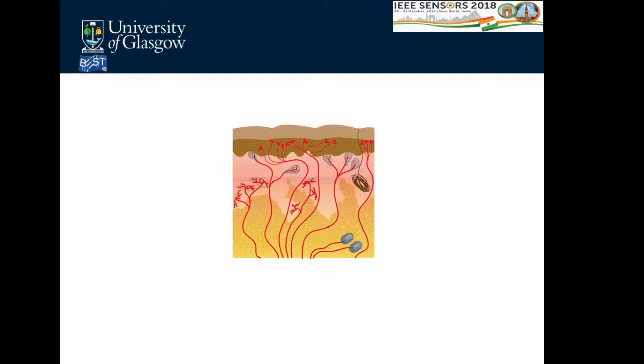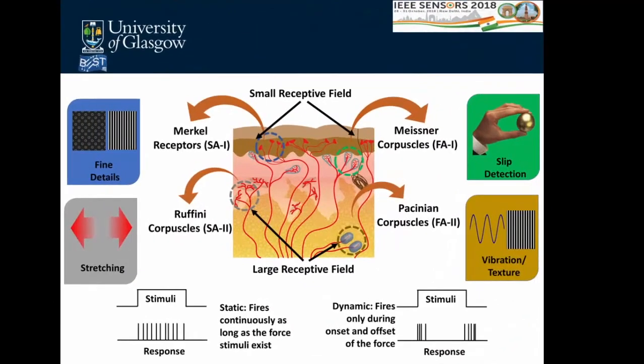The inspiration for our senses comes from the human body, where we have five senses through which we perceive our environment. Skin-based tactile sensing is quite underrated but a very interesting organ. The sense of touch arises from four different types of mechanoreceptors: slow adapters — Merkel receptors and Ruffini corpuscles — and fast adapters — Meissner corpuscles and Pacinian corpuscles.